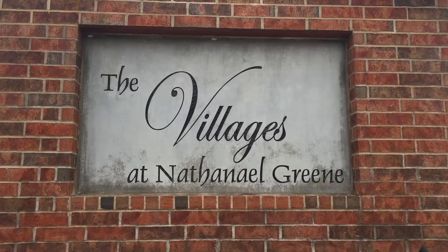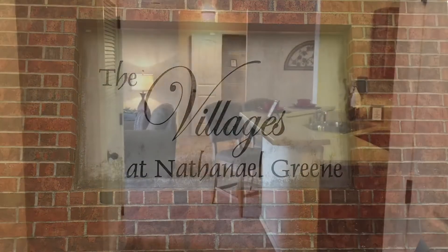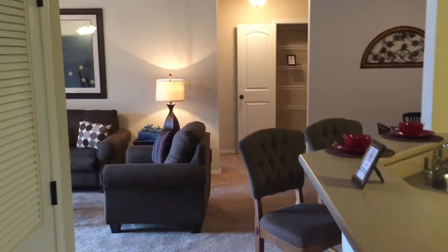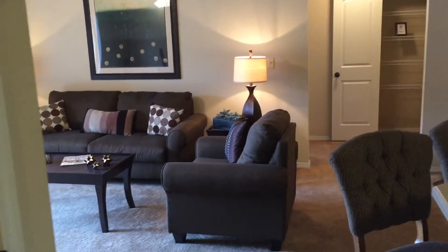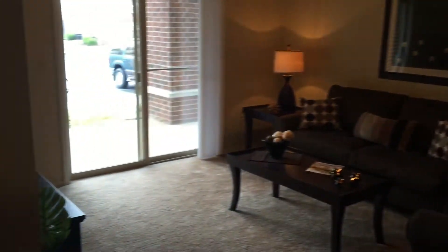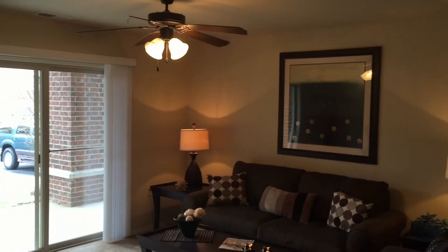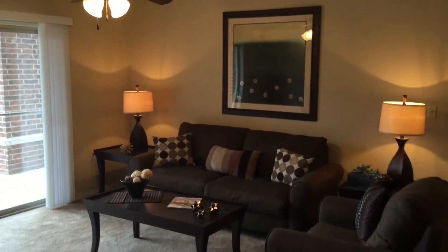The Village at Nathaniel Green, Springfield's most award-winning apartment community. Our spacious floor plans are functional for your family's needs. And did I mention that we pay for your water, sewer, trash, and your high-speed internet?